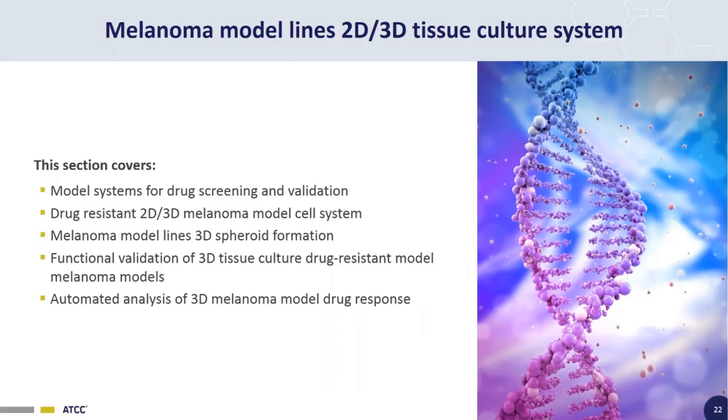Now for the third part of the webinar, we'll talk about our melanoma model 2D and 3D tissue culture system. First, we'll go over the different types of model systems for drug screening and validation that are available. Then we'll introduce our 2D/3D melanoma model system, talk about 3D spheroid formation in these cell lines, functional validation of the drug-resistant phenotype in 3D tissue culture, and how we do automated analysis of drug response in these 3D tissue culture systems.